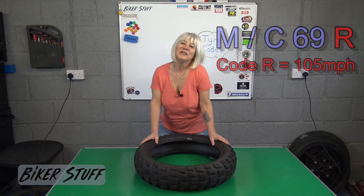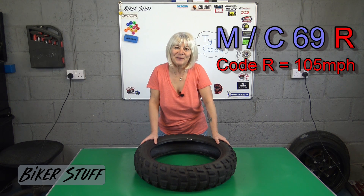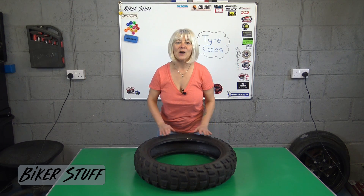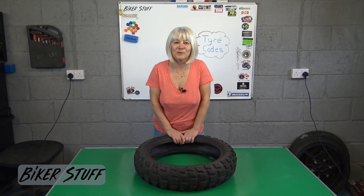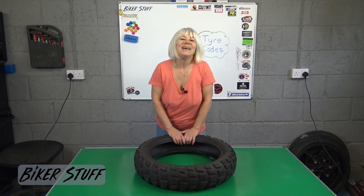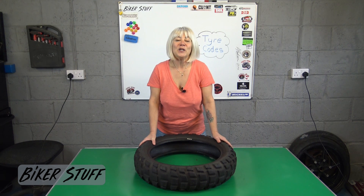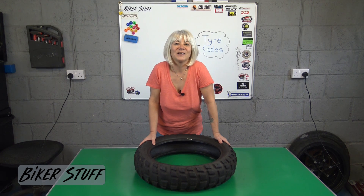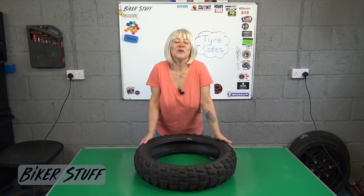The speed code R means the tire is capable of up to 105 miles per hour. The letters begin at B which means 30 miles per hour and go up with each letter until you get to Y which is 186 miles per hour. However, the letter H is 130 miles per hour and fits in between U at 125 and V at 150. And Z means 150 plus miles per hour. But don't ask me why there are these two anomalies.